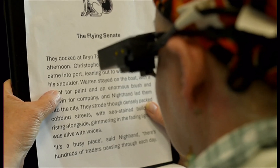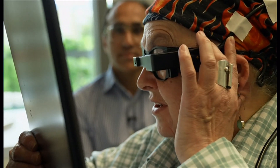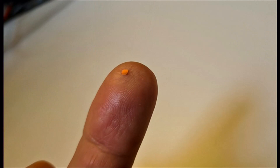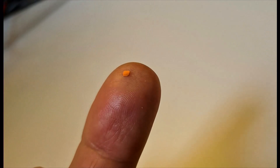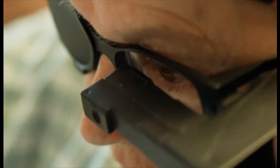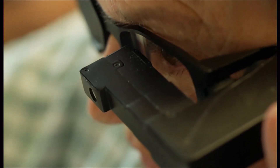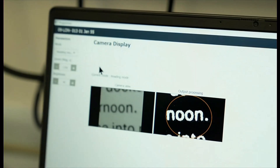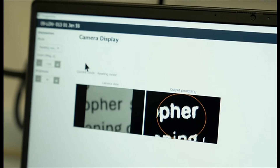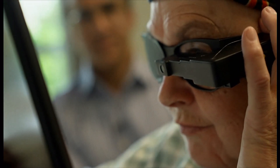She can read again — for the first time in years. So how is this possible? This tiny microchip, as thin as a human hair, was implanted under Sheila's retina. Here you can see it in position at the back of her eye. A camera in the glasses sends a video feed via infrared beam to the chip, which is enhanced by computer. The images on the left are the camera output; those on the right are what Sheila sees.